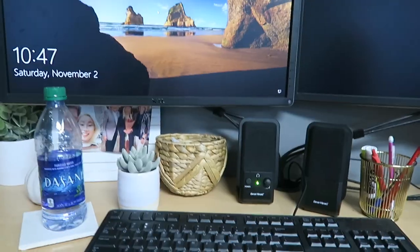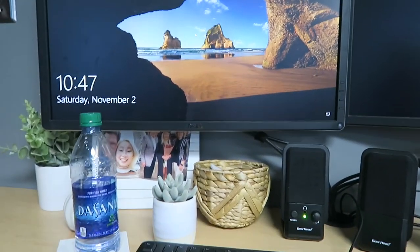Hi guys, welcome to a new video. I'm going to film a desk tour — I'm at work right now. I'm kind of talking quietly because there are people coming in and out. Without further ado, let's just get into the desk tour.